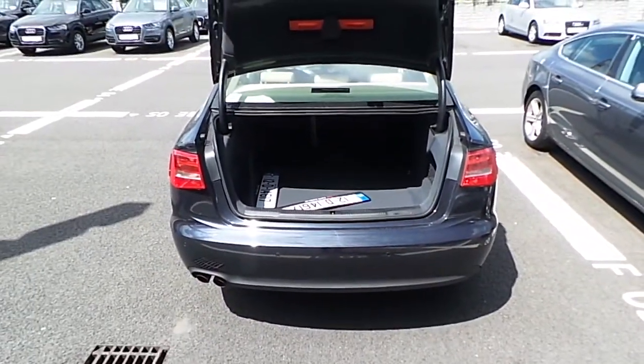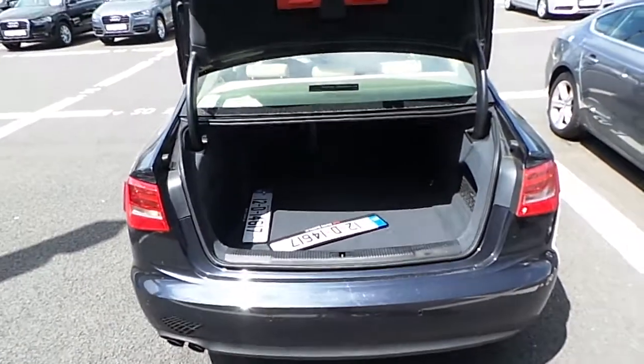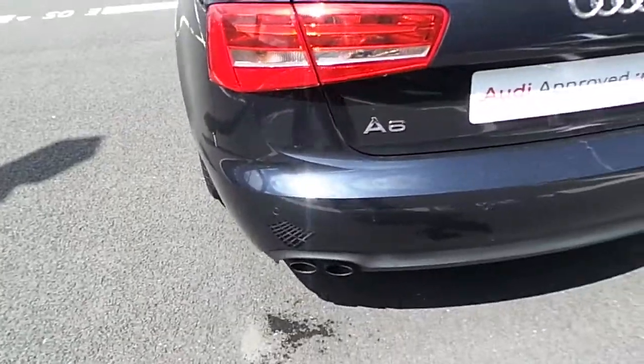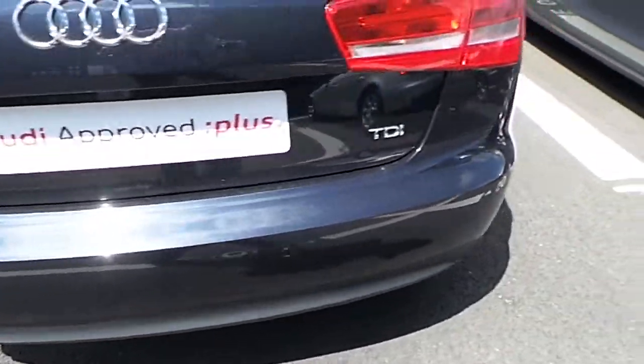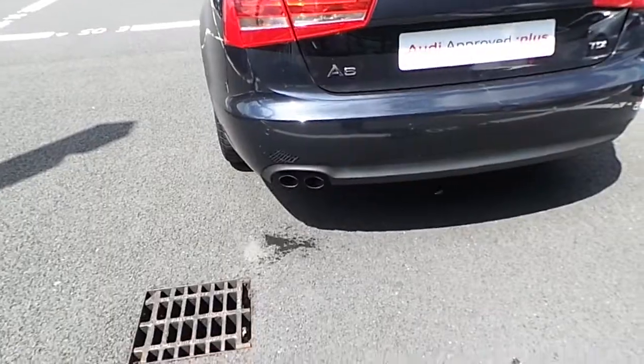As you can see in the rear boot compartment of the vehicle there is plenty of storage space. If more space is needed, the rear seats will fold in a 60-40 split. Along the back bumper you have your rear park assist sensors and the vehicle is equipped with a dual exhaust.